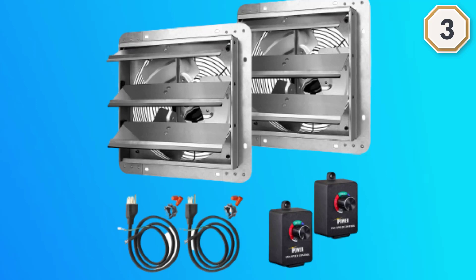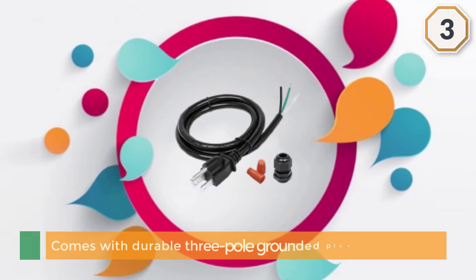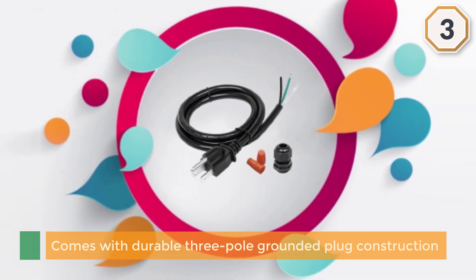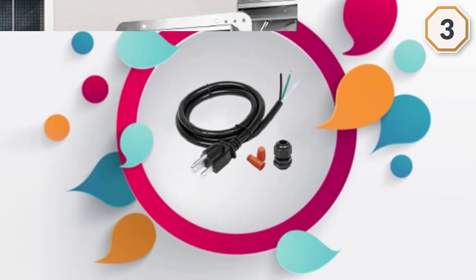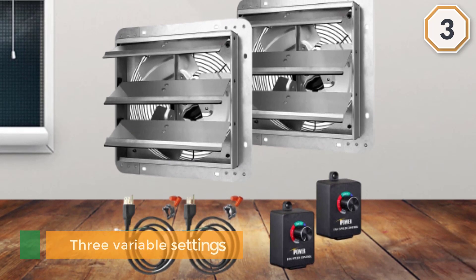There are three variable settings: high, medium, and low. The controller is color coded so there is no mistaking each setting. This model also gives you a power cord with a three-foot strain relief clamp and wire connectors.